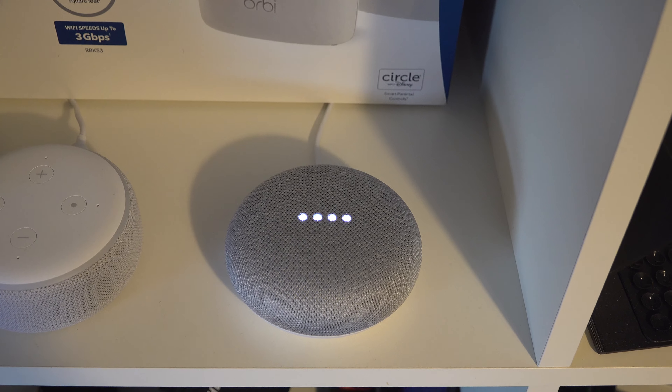So that music is now playing in here. And if I want to go to the kitchen and have the music follow me, I just say, hey Google, move the music to the kitchen. Sure, I'll play it on kitchen. And now it's playing down in the kitchen.